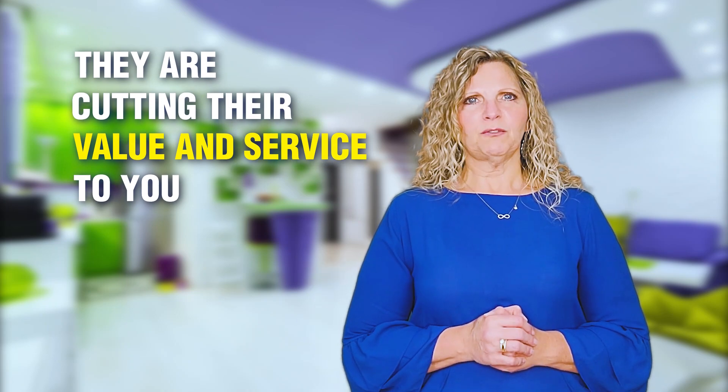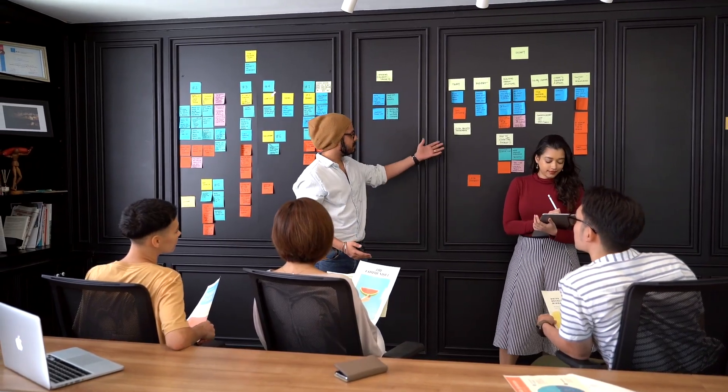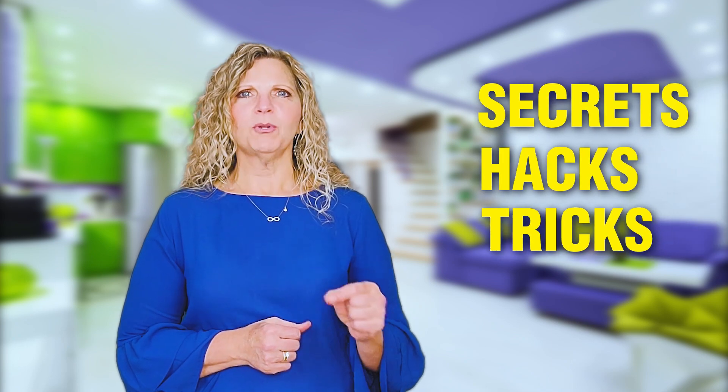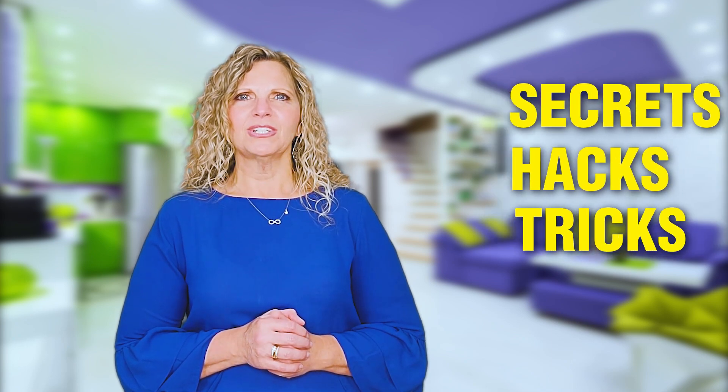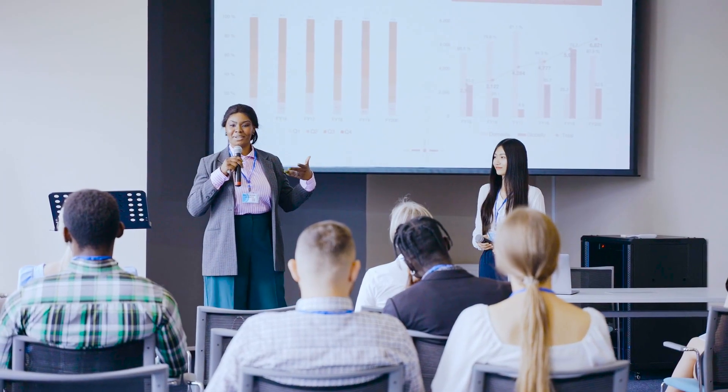This video series is for you — watch just one or watch them all. We're going to be educating you and informing you of the secrets, hacks, and tricks that top-producing agents don't tell their competitors. You wouldn't believe the number of hacks when selling your home to ensure that you get maximum exposure. My team and I have worked with hundreds of sellers, and we have cracked the code to get you top dollar.